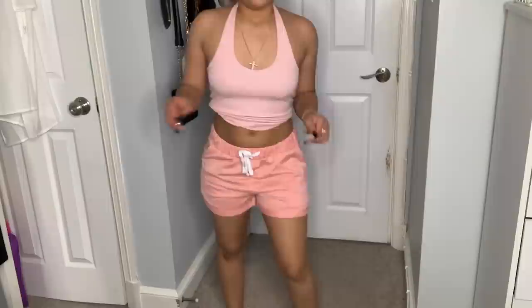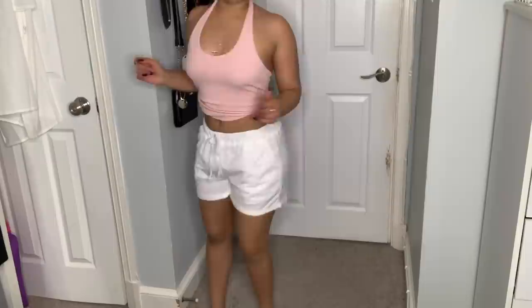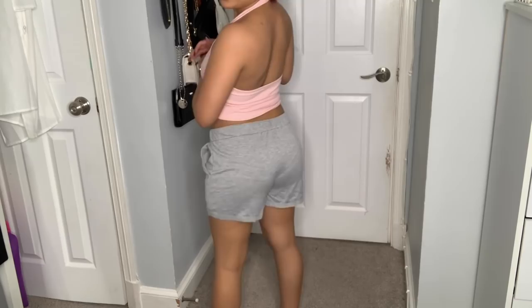I'm glad I got them in a small because extra small would have been too tight. The white ones are a little see-through, so be careful with underwear color. The pink and gray ones round out the set. All very cute and very versatile.